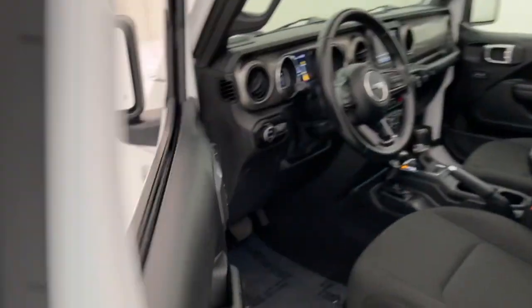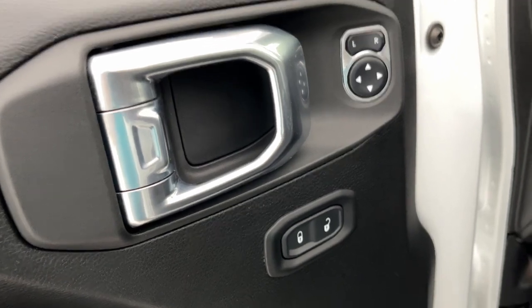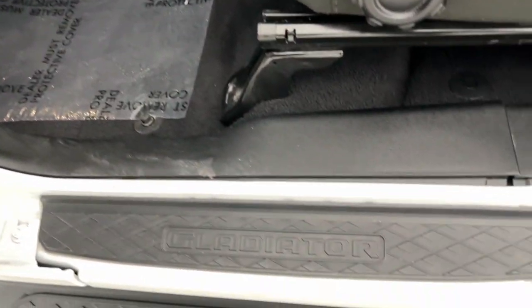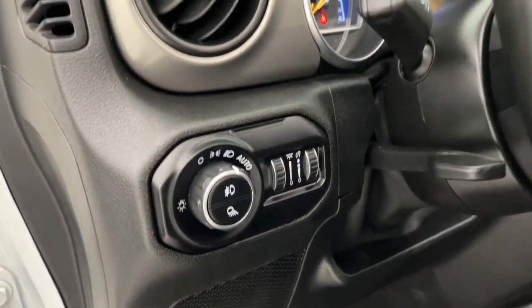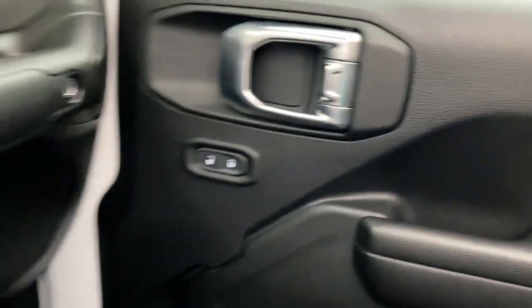These are just some of the great options this vehicle comes with: Apple CarPlay and/or Android Auto, keyless entry, heated mirrors, satellite radio, fog lamps, backup camera, bed liner, leather-wrapped steering wheel, Bluetooth connection, and aluminum wheels.